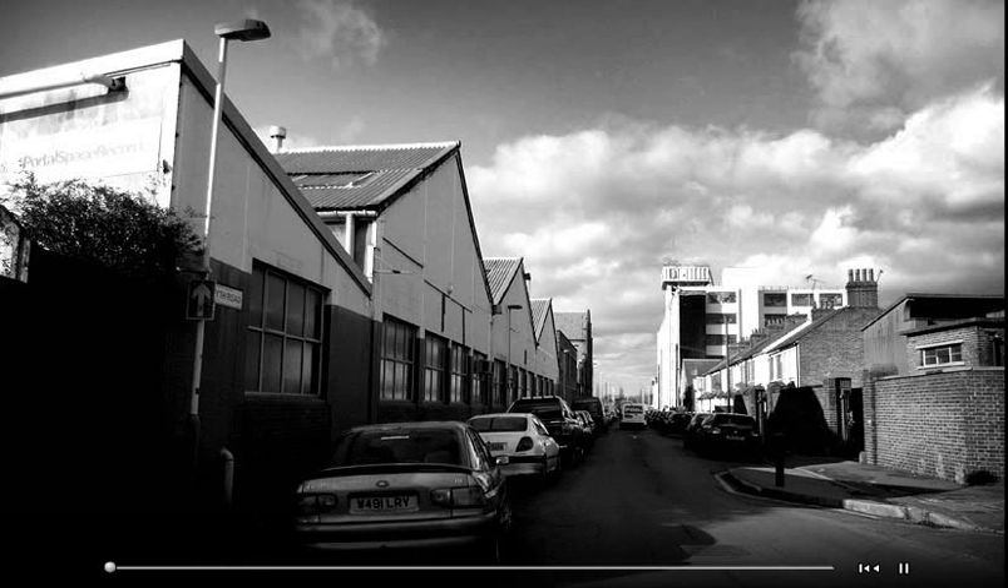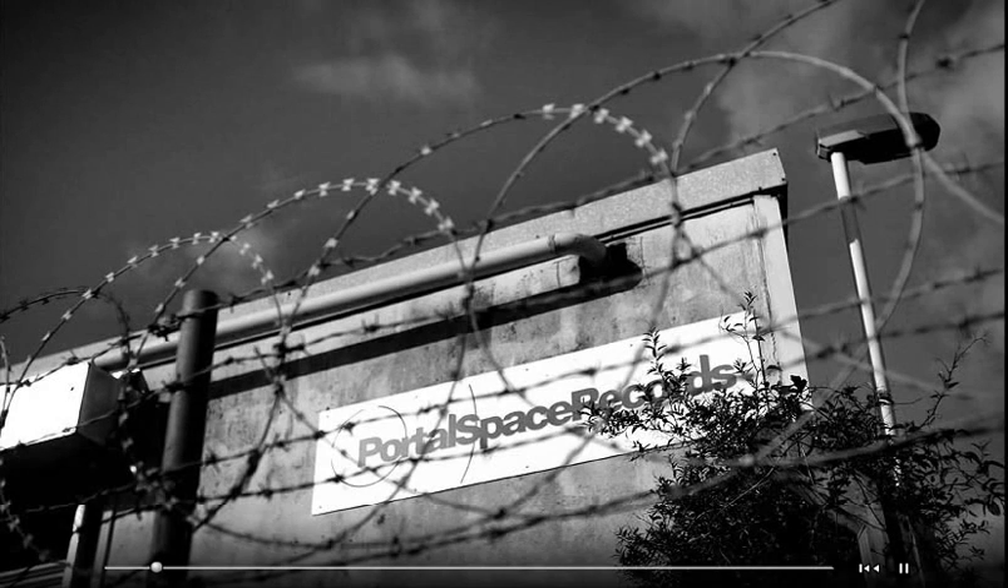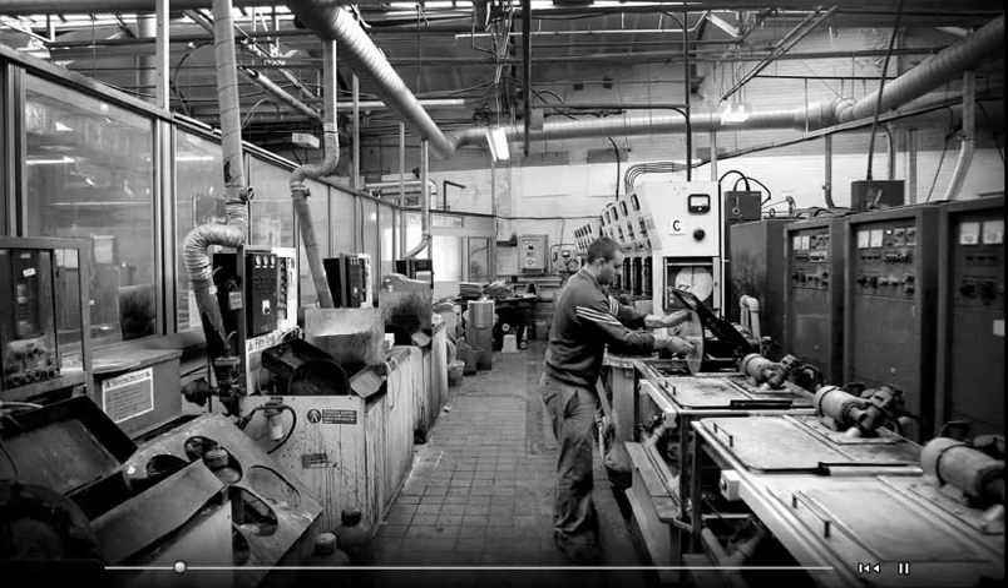EMI's former record factory in Hayes, West London, has been lying derelict for years, but in a ramshackle outbuilding, record presses that once immortalised the music of groups such as The Beatles and Pink Floyd are again in full production. The presses are no longer owned by EMI, but by a small independent company called Portal Space Records, which acquired the factory when EMI pulled out of record pressing in 2000.